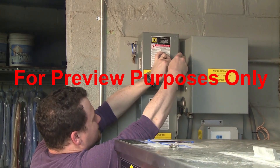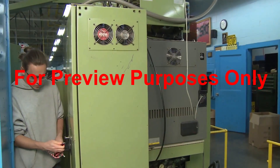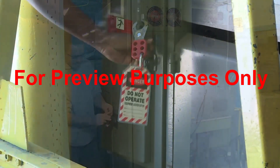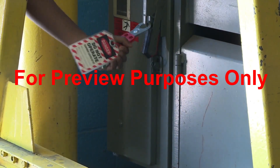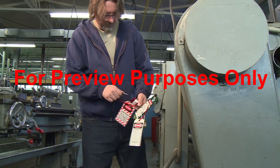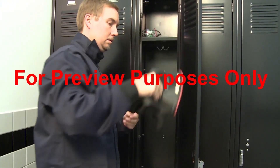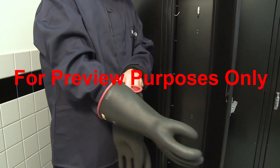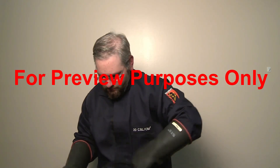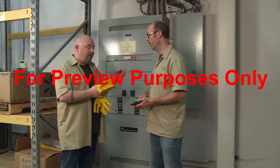Before a qualified electrician services or repairs electrically powered equipment, they will disconnect all power sources and then follow proper lock-out/tag-out procedures to ensure the power is not turned back on by mistake. If you encounter equipment in your workplace that has been locked and tagged by someone else, do not try to restore power. Never remove locks or tags unless you're authorized to do so and you installed them yourself. Your last line of defense when working around electricity is personal protective equipment, such as insulated gloves and rubber-soled shoes. What you should wear can vary significantly from job to job, so talk to your supervisor.